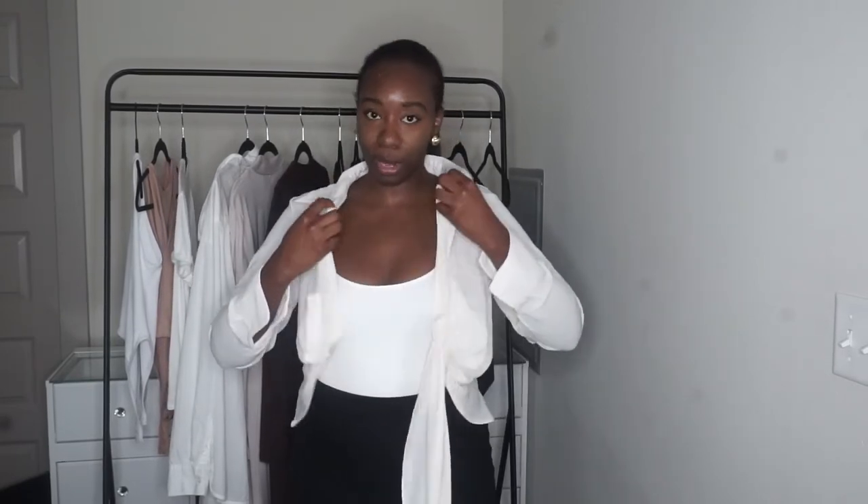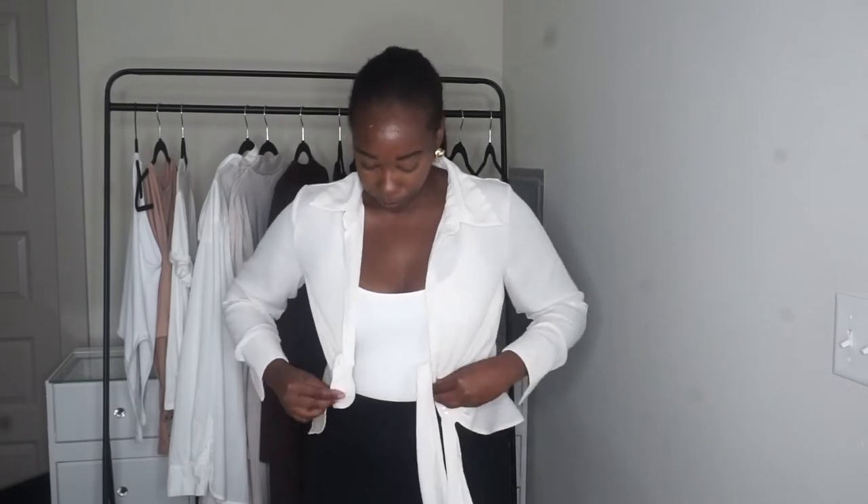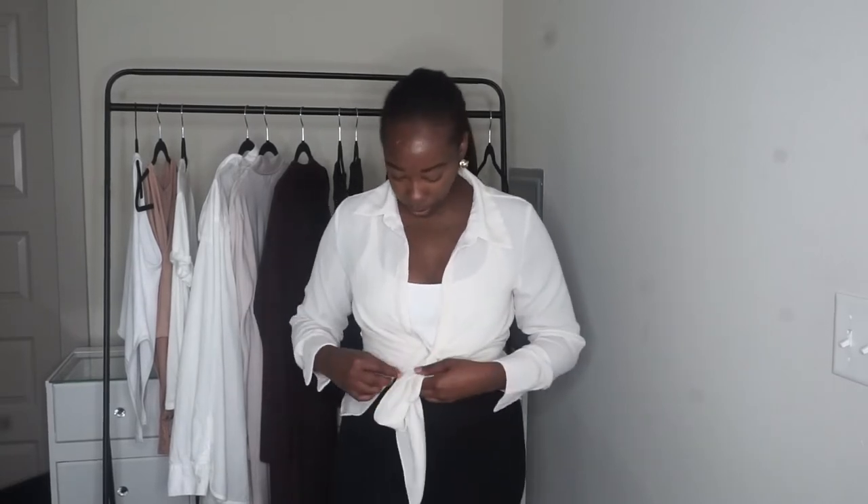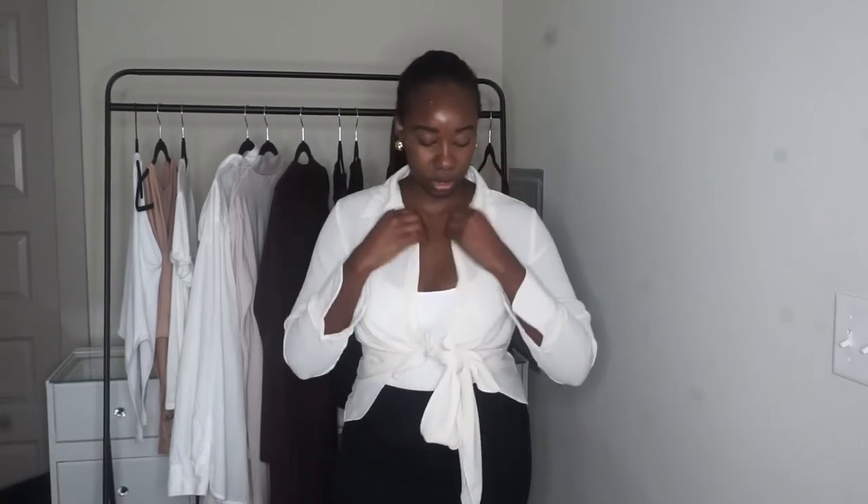If you're wearing it without a shirt underneath, it gives you a little bit of cleavage if that's what you're into. You can pin it or tie it into a cute loose blouse. I love the material too — it's not restricting, it's almost like a linen material, really really soft.